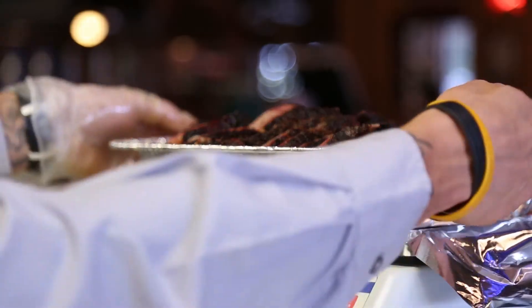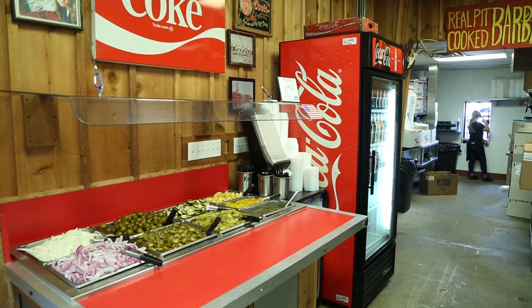We really need to be focusing on getting the best barbecue product out, not worrying about our inventory. My Coke makes that easy.